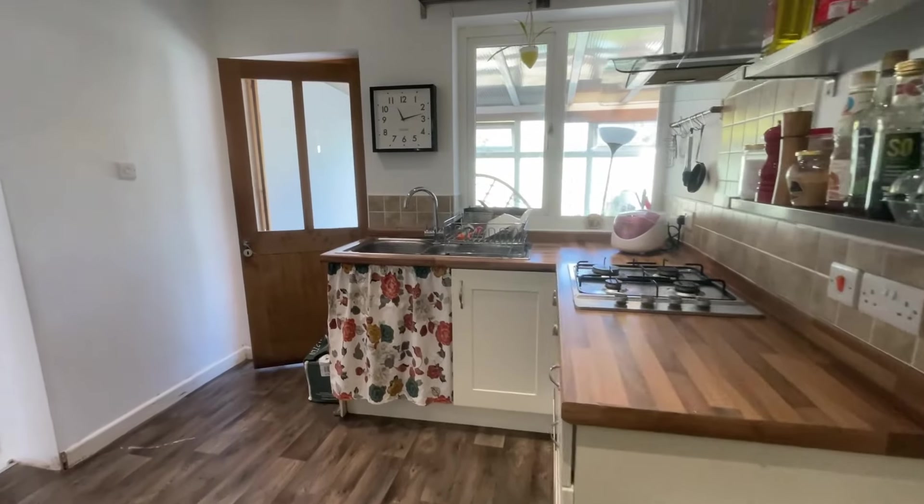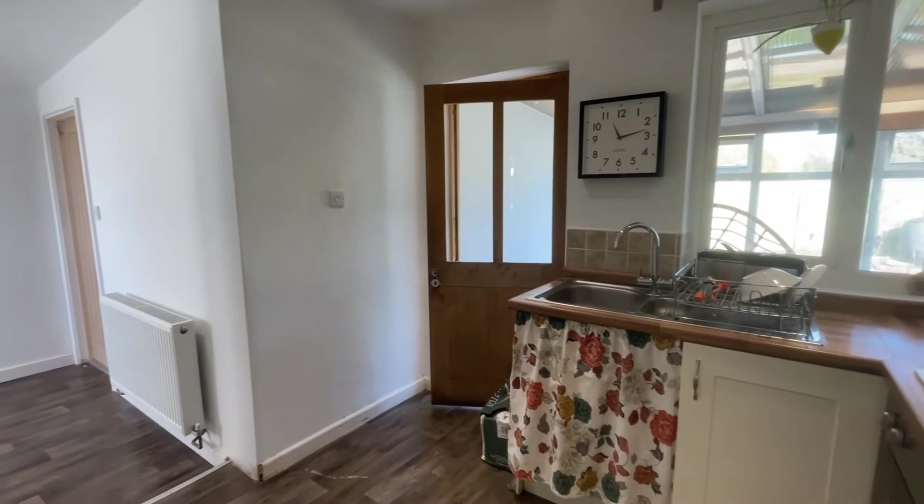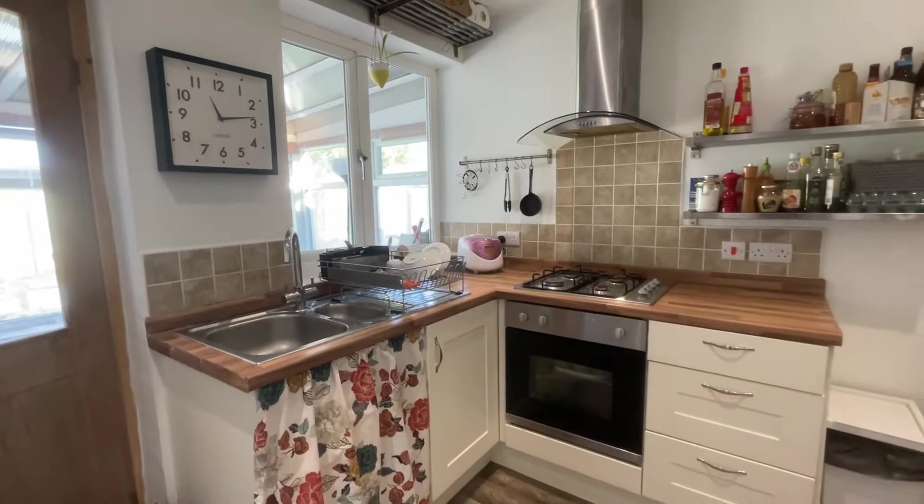Heading into the kitchen now — a great size space here with plenty of wall and base units, views over the rear aspect of the property, and access to the conservatory as well.